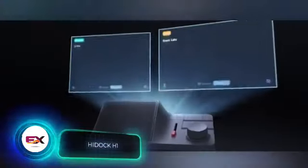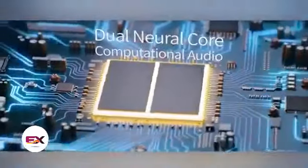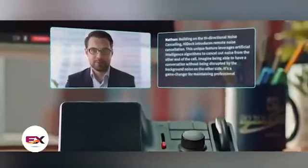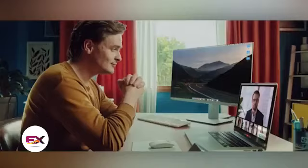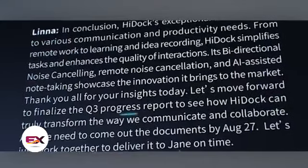Meet your personal AI assistant, HiDoc H1. It's got some interesting features. First, it can turn your phone calls into text. Second, it's a great substitute in meetings — it not only records everything said, but also provides a concise summary of the key points.